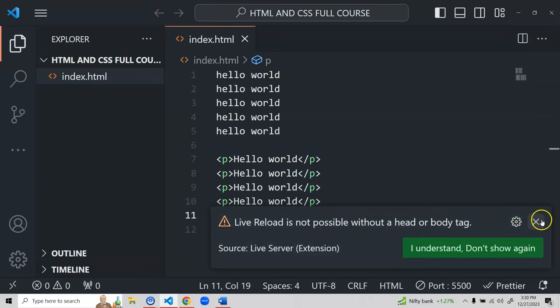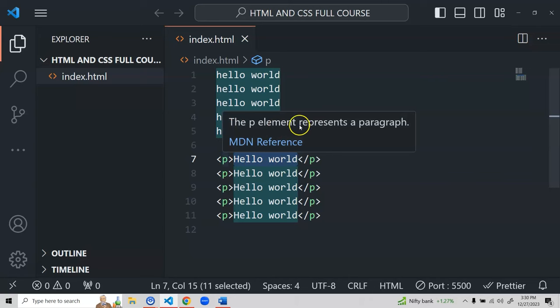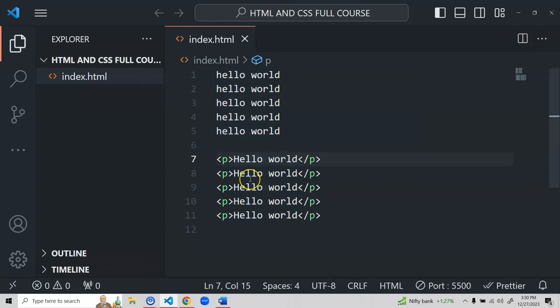Whenever you have content to display as a paragraph, use the p element — wrap your content inside the opening and closing p tags and it will behave as a paragraph. If you write content inside a different element, it will behave like that other element instead. That's our first HTML element: the paragraph element.